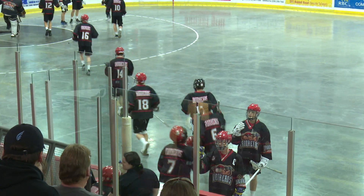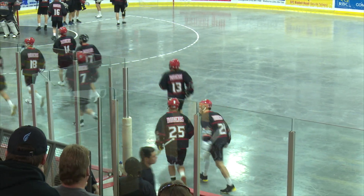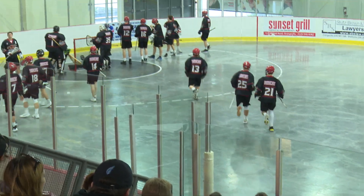Your West Durham Ironheads on the road in Orangeville for a matchup with potential playoff seeding implications versus the Northmen.